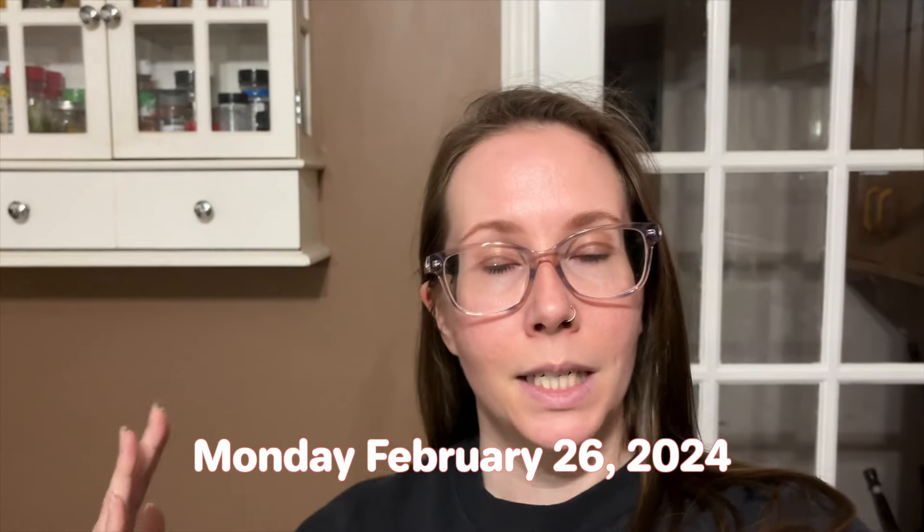Welcome back to another video. Today we're gonna start the week — I'm gonna do the week, y'all, show you guys what I'm eating. First things first, it is Monday and we are having some tofu on rice noodles, kind of like a stir-fry.